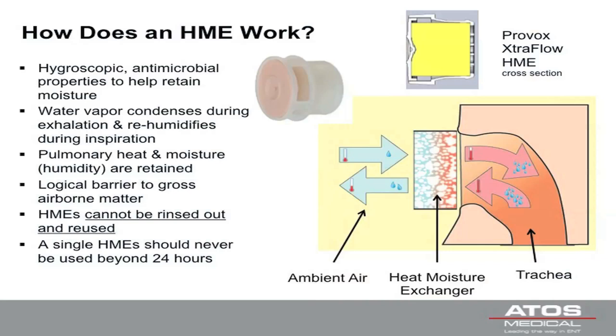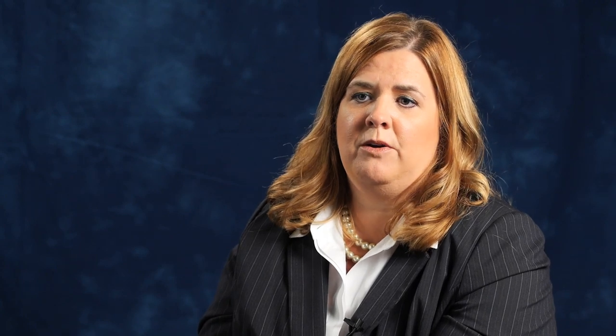Here's how a heat and moisture exchanger, or HME, works. The HME has a foam core made of hygroscopic material, which helps retain moisture. As you exhale, the natural heat and moisture from your lungs gets trapped in that foam core, so when you breathe back in, it heats and moisturizes the air and acts as a barrier for airborne irritants. Research also shows that in very warm or hot temperatures, the HME acts as a coolant.